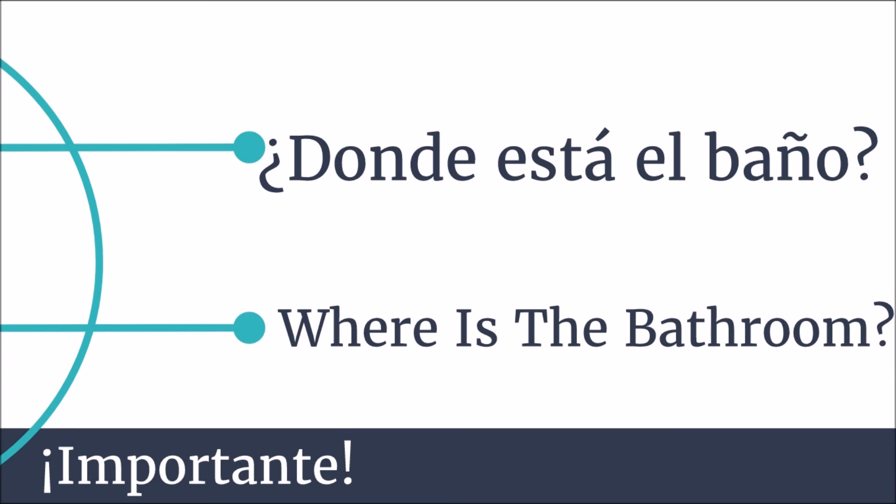Next, we have a question that you might need in a different country, using some of the vocab that we just learned. That would be baño: ¿Dónde está el baño? It means, where is the bathroom? I hope that if you take one thing away from this lesson, you remember this question. You might want to repeat it to yourself a few times. ¿Dónde está el baño? Where is the bathroom?